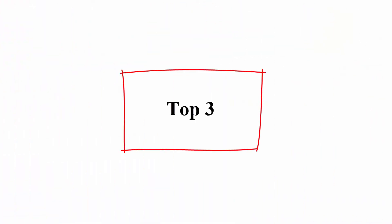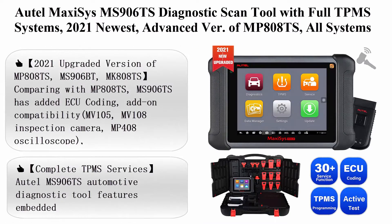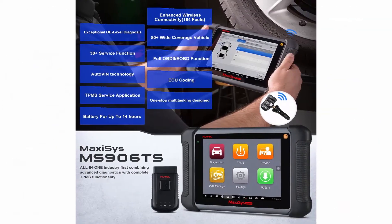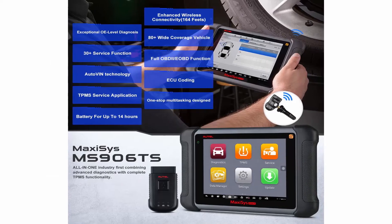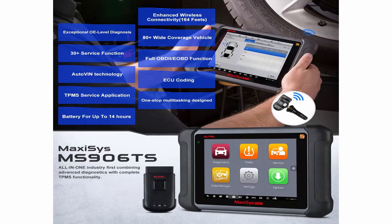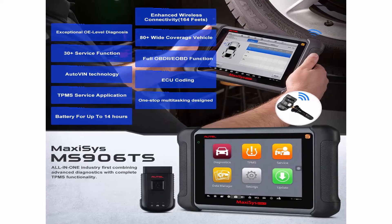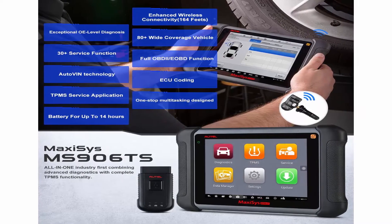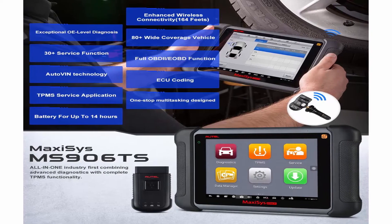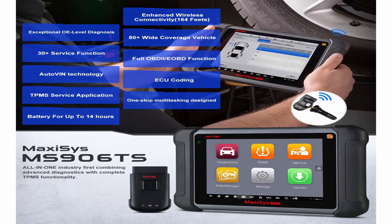Top 3: AutoMaxiSys MS906TS Diagnostic Scan Tool with Full TPMS Systems, 2021 newest, advanced upgrade of MP808TS, All Systems Diagnostics and 31 Services, ECU Coding, Bi-Directional Control, Oil Reset, EPB, and ABS.